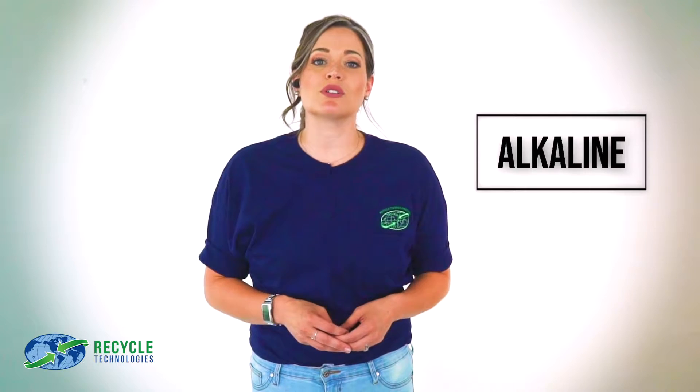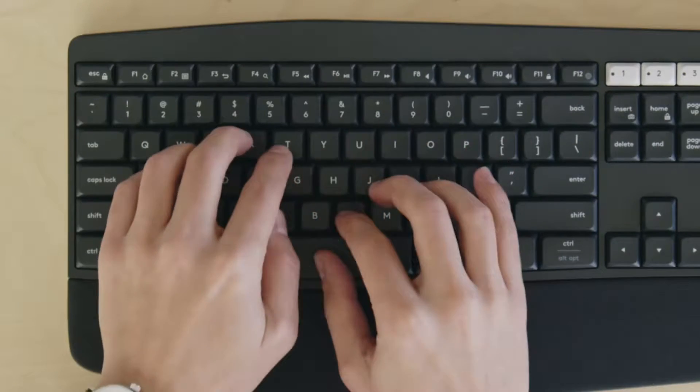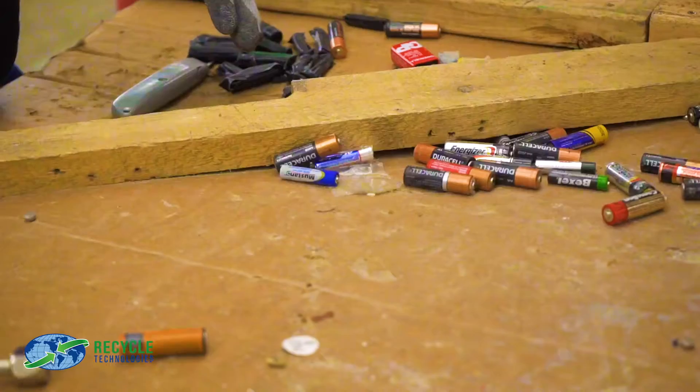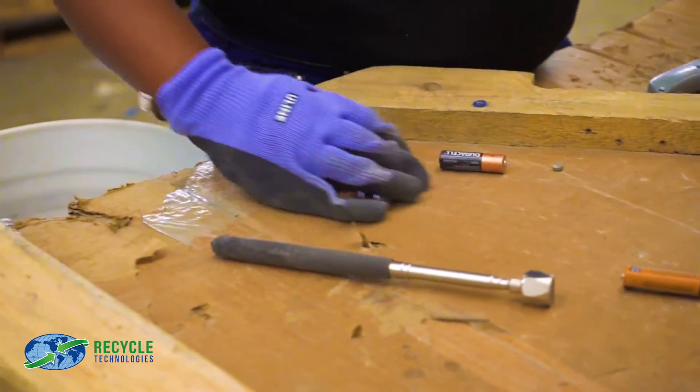Alkaline batteries are the most common — Double A, Triple A, C, and D. The batteries you use to power your USB mouse and keyboard could be alkaline, though it's important to note these could also be lithium or nickel type batteries. By bringing them to us, we can ensure they are sorted and handled safely, no matter what type they are.